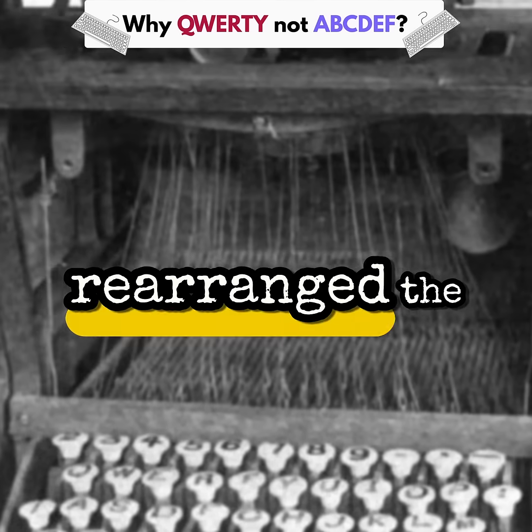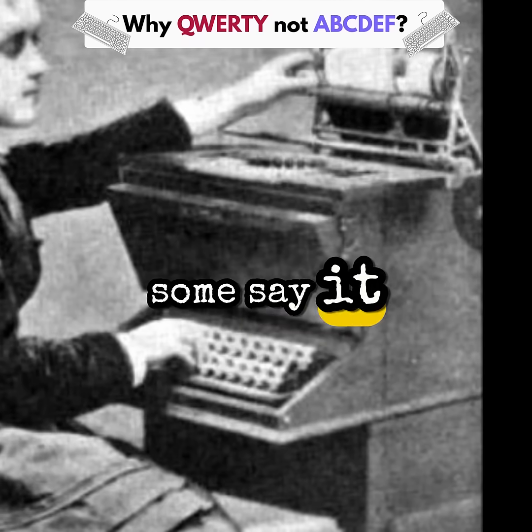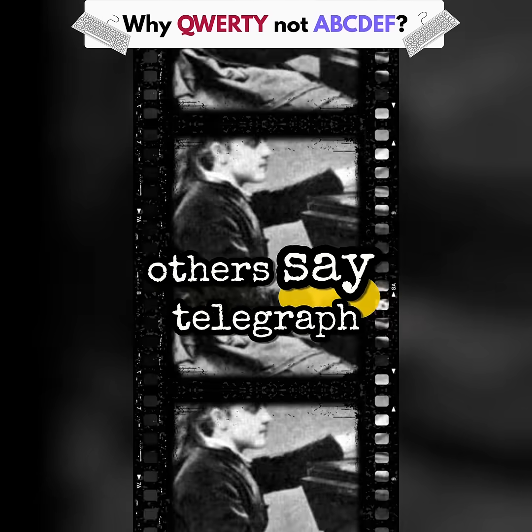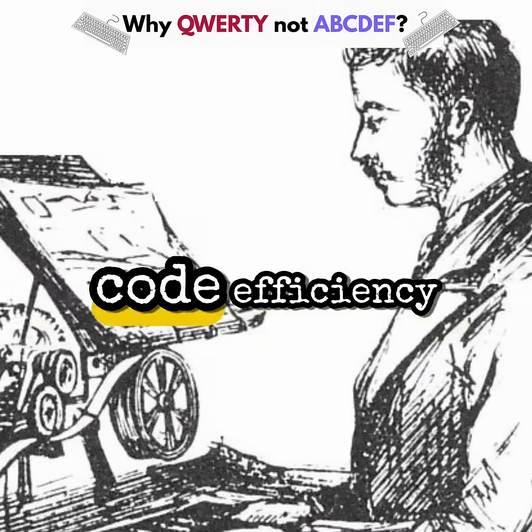So Sholes rearranged the keys into Q-W-E-R-T-Y, spacing out the most used letters. Some say it was to slow typists down just enough. Others say telegraph operators helped tweak the layout for Morse code efficiency.